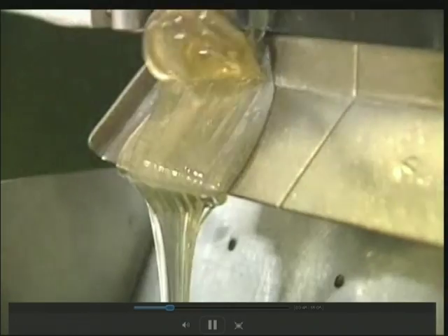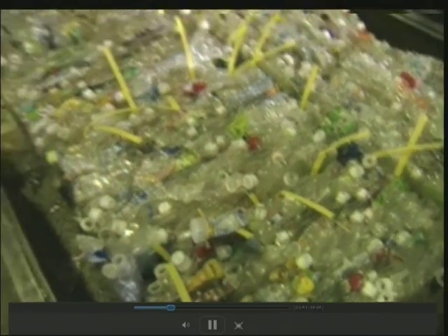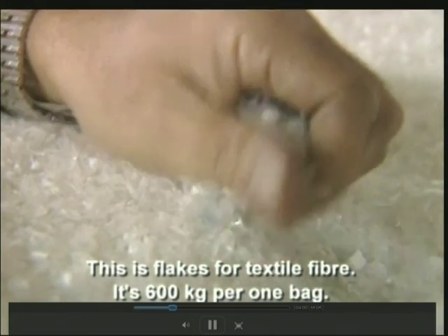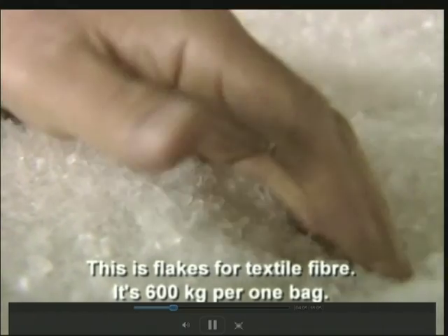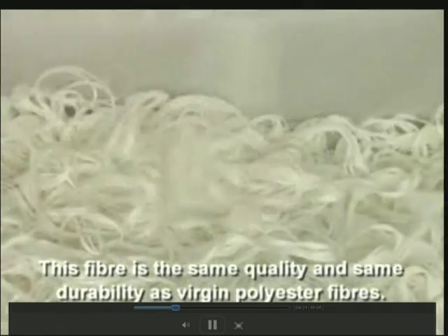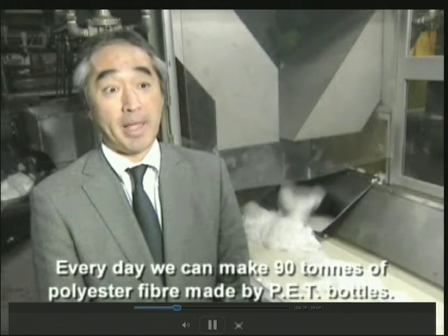They're crushed, cleaned, melted, and come out like this. Each one of these bales used to be 20,000 plastic bottles. And this is flakes — this is one of our final products, used for textile and fiber. It's 600 kilograms per bag. This is shipped off to a second factory where it goes from flakes to fluff to fiber — the same quality and durability as virgin polyester fibers. Every day we can make 90 tonnes of polyester staple fiber from PET bottles.